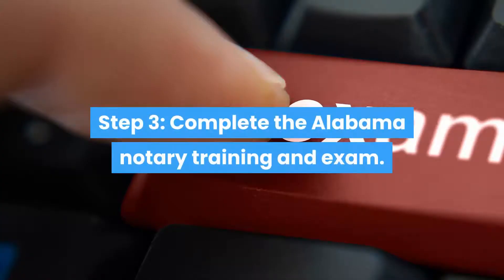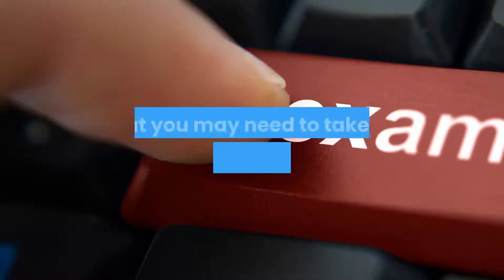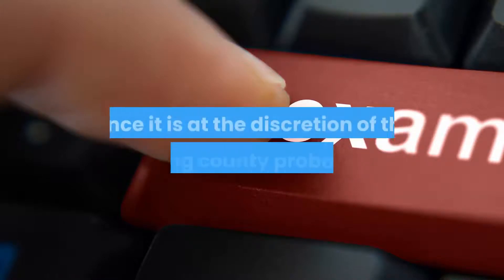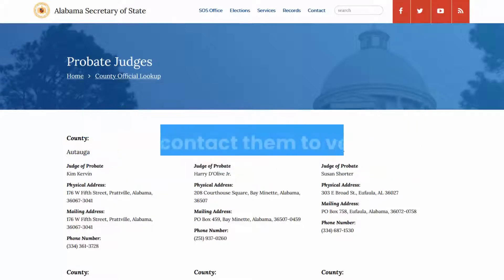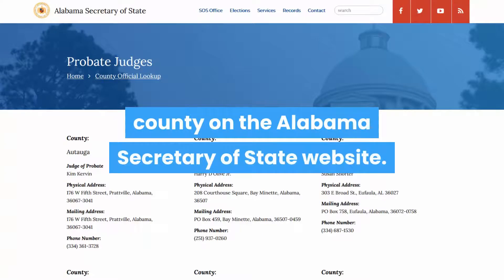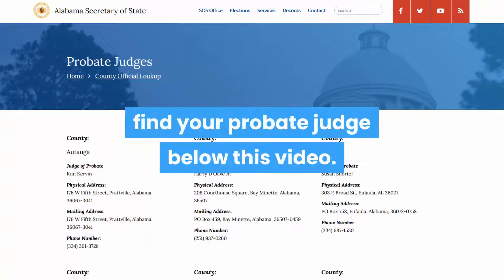Step 3: Complete the Alabama Notary Training and Exam. The next step to become a Notary Signing Agent in Alabama is that you may need to take an Alabama Notary Exam. Not all counties require you to take the exam since it is at the discretion of the appointing county probate judge. You will need to find out who the probate judge is in your county and contact them to verify. You can find out the probate judge in your county on the Alabama Secretary of State website. We have placed a link to the page to find your probate judge below this video.